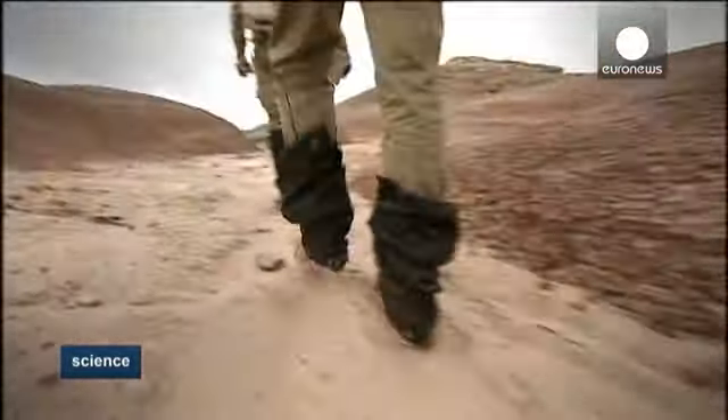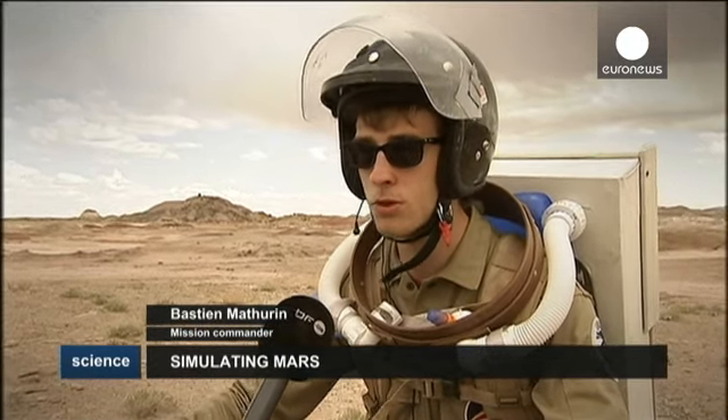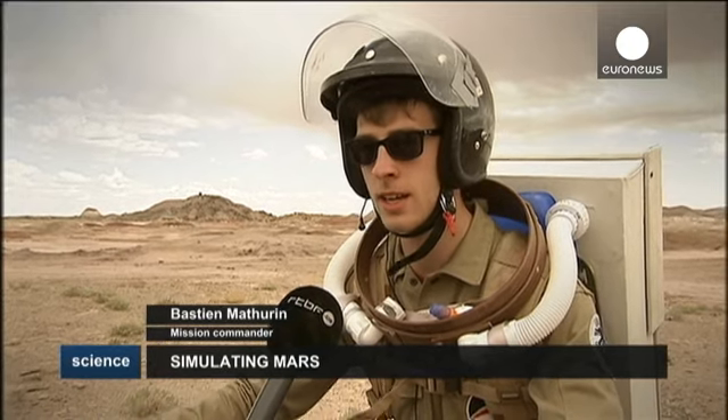If you look at the relief here, the soil is rich in iron oxide. It's very red, and the area is very hilly, so it's very similar to what you can find on Mars.